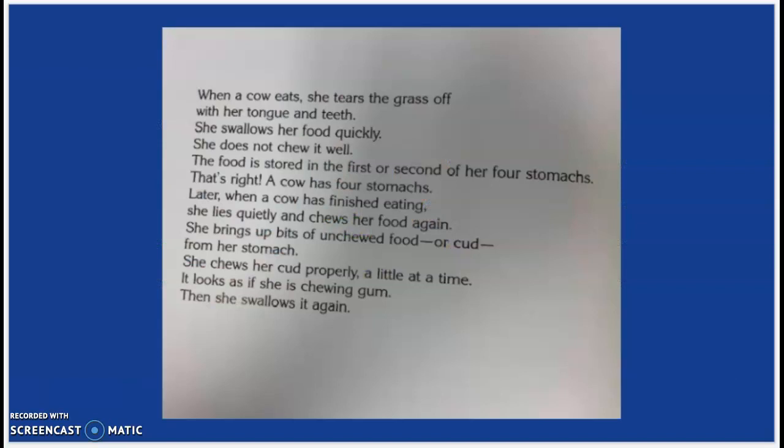When a cow eats, she tears the grass off with her tongue and teeth. She swallows her food quickly. She does not chew it well. The food is stored in the first or second of her four stomachs. That's right, a cow has four stomachs. Later, when a cow has finished eating, she lies quietly and chews her food again. She brings up bits of un-chewed food, or cud, from her stomach. She chews her cud properly, a little at a time. It looks as if she's chewing gum.